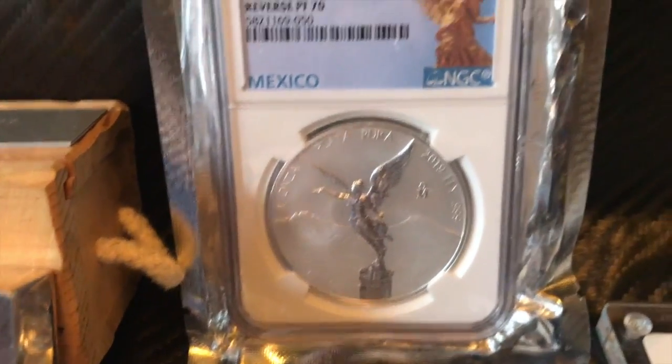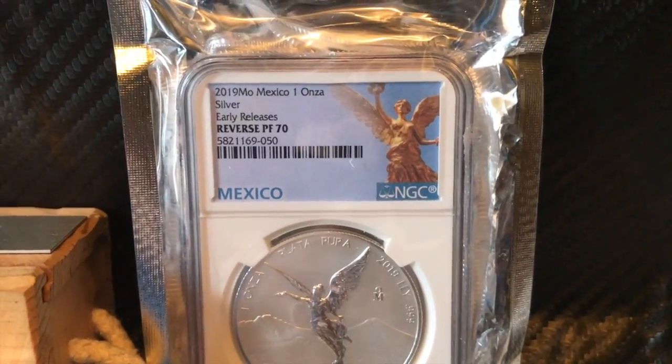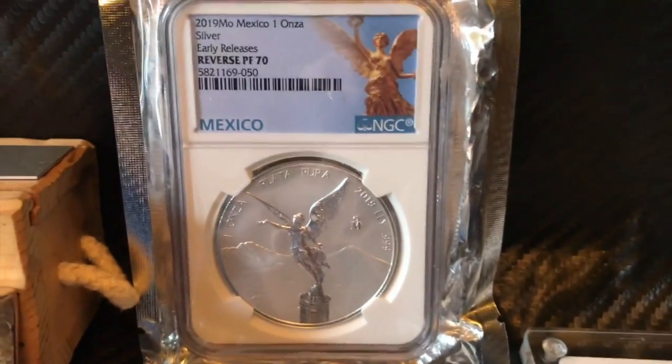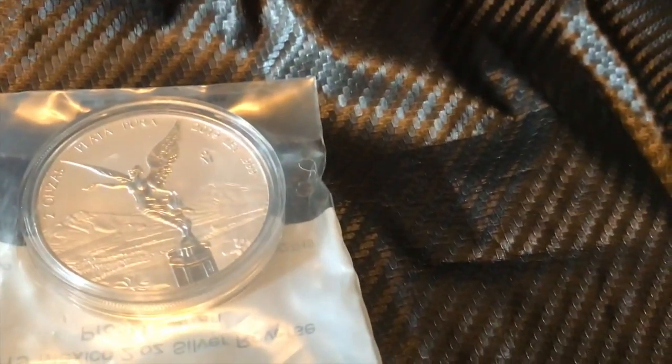And then I picked up this 1-ounce reverse-proof 70, the 2019 Onsa. So now I have the 5-ounce, the 1-ounce, and the 2-ounce.